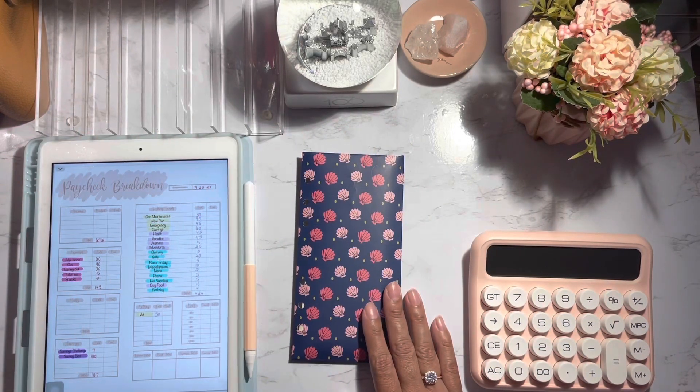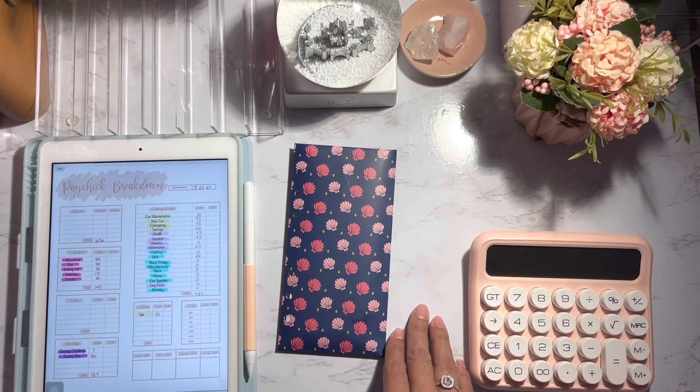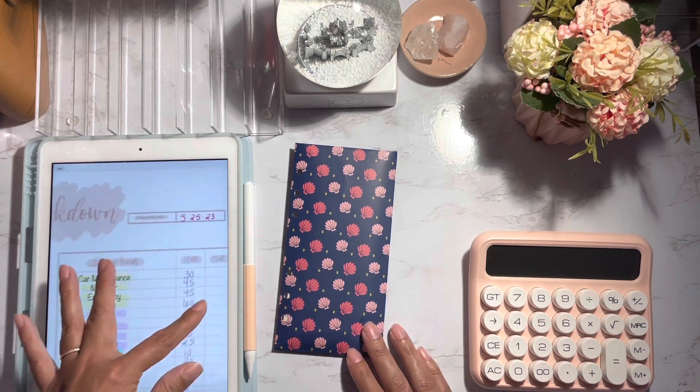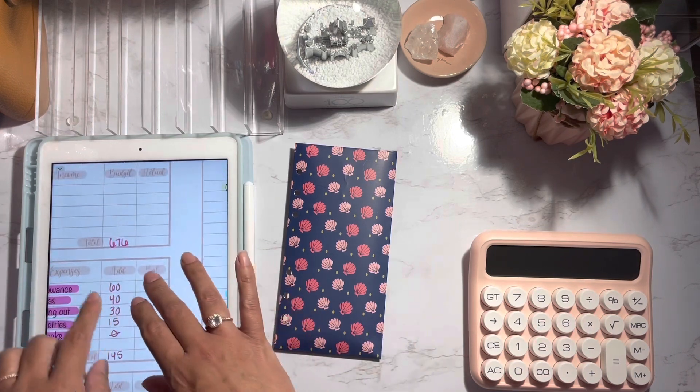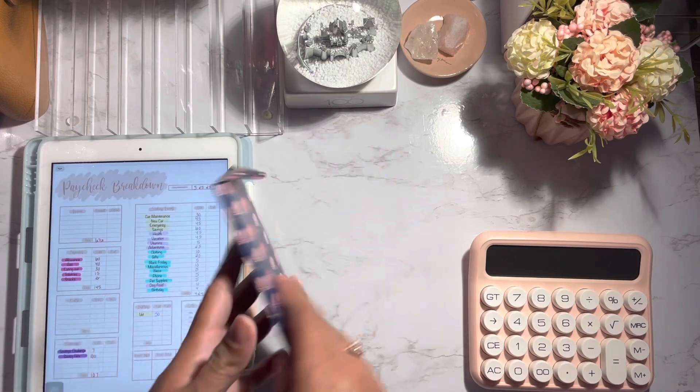Hi guys, welcome to my channel. I hope you guys are doing well. In today's video, I'm going to be doing a cash stuffing for the second pay period of May, so this is going to be for the 25th of May and I'm going to be stuffing a total of $676. So I'm going to go ahead and get started.